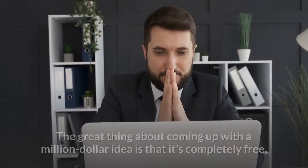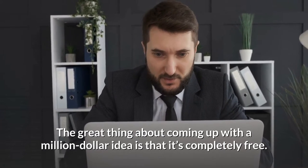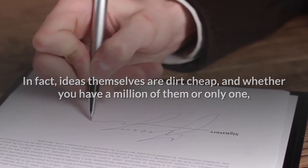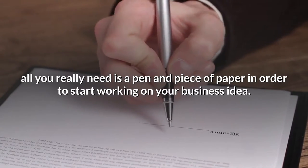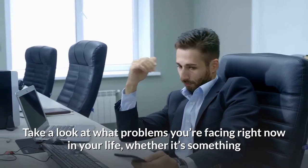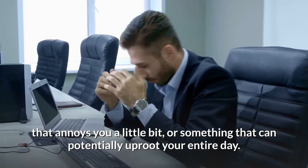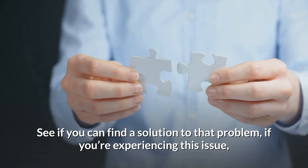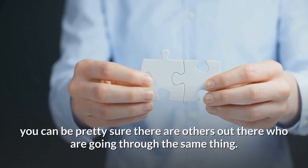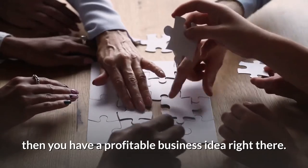Come up with a great idea for a business. The great thing about coming up with a million-dollar idea is that it's completely free. Ideas themselves are dirt cheap, and whether you have a million of them or only one, all you really need is a pen and piece of paper to start working on your business idea. Take a look at what problems you're facing right now in your life — see if you can find a solution to that problem. If you're experiencing this issue, you can be pretty sure there are others out there going through the same thing. If you can create a solution to a problem, then you have a profitable business idea right there.